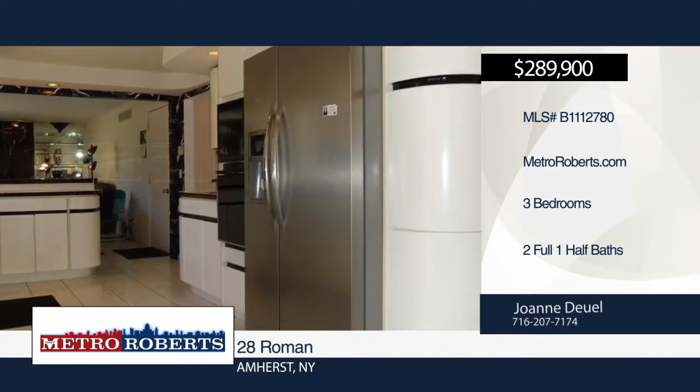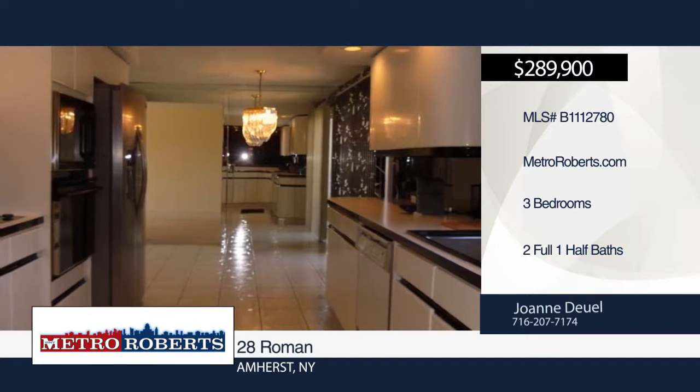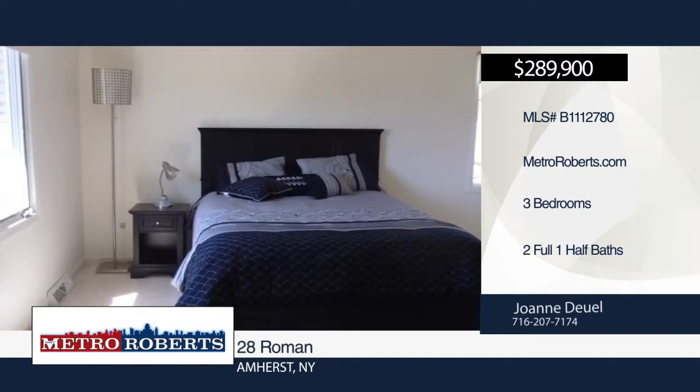Double entry doors welcome you to the foyer. It features a formal dining room, family room, and eat-in kitchen with appliances and sliding doors to the yard.